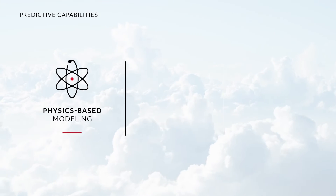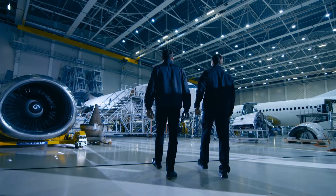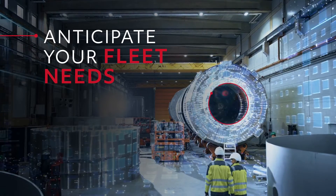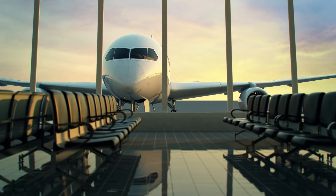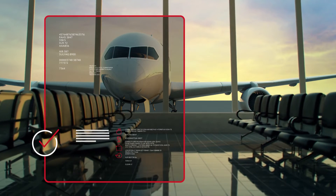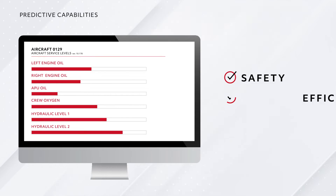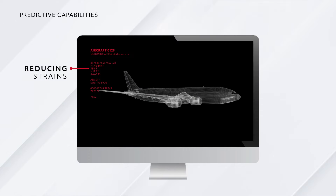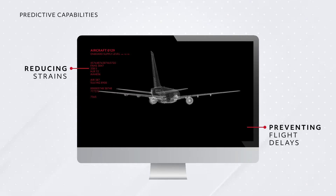Through a combination of physics-based modeling, statistical analysis and machine learning, Essentia evaluates thousands of unique parameters to anticipate what your fleet needs — generating specific predictive maintenance recommendations that can help you schedule and make repairs before problems arise. This allows you to improve safety, efficiency and reliability while preventing grounded aircraft, reducing strains on your infrastructure and helping to prevent flight delays from snowballing into mass cancellations.